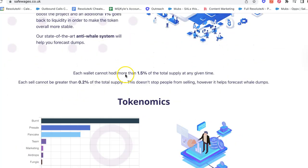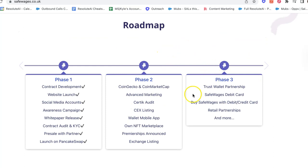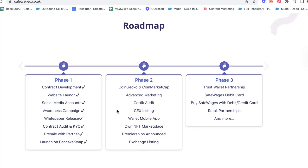Going into some of the features — what are the rewards for holders? Now we're getting into the roadmap: what is the functionality and focus? Phase one was all the backend stuff — getting everything set up, the website, social media, and the white paper, which we'll go into in a second. Phase two is where they're actually focusing on proper marketing. They're going to be listed on CoinMarketCap and CoinGecko, Defense Marketing, and a Certik Audit. They're also going to have their own wallet and NFT marketplace, which is very interesting.